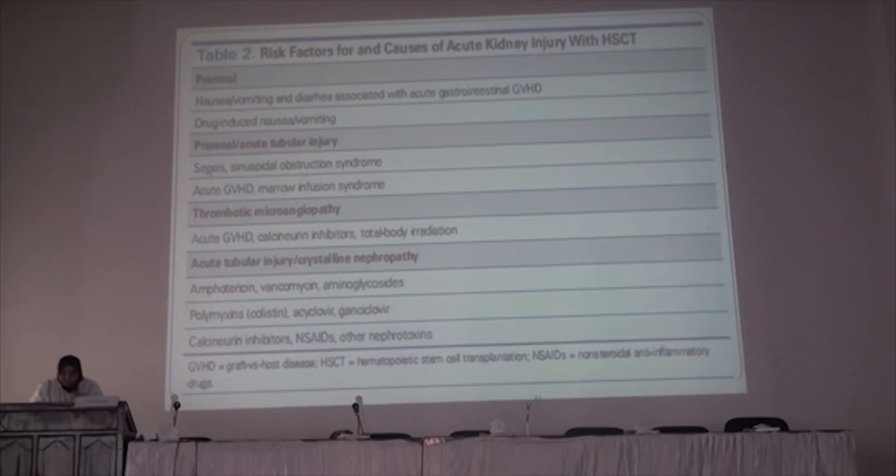Regarding treatment of TMA in these patients, treatment involves stopping the calcineurin inhibitor, trying the antithrombotic agent defibrotide, and performing plasma exchange. Regarding sinusoidal obstruction syndrome, treatment includes prostaglandins, pentoxifylline, antithrombotic defibrotide, or fibrinolytic therapy, which may also be of benefit.